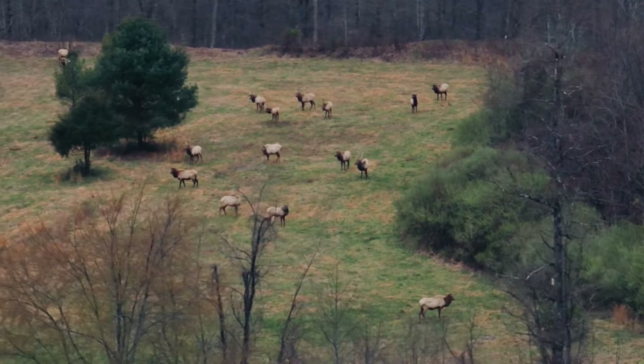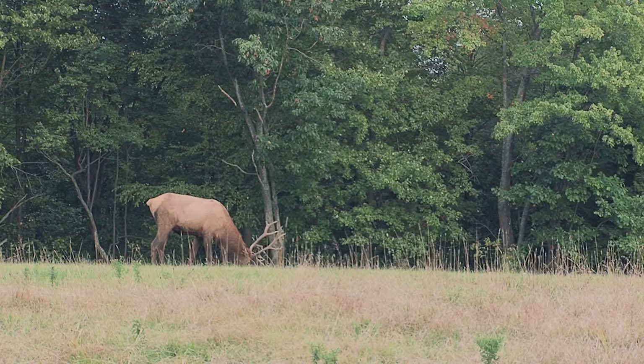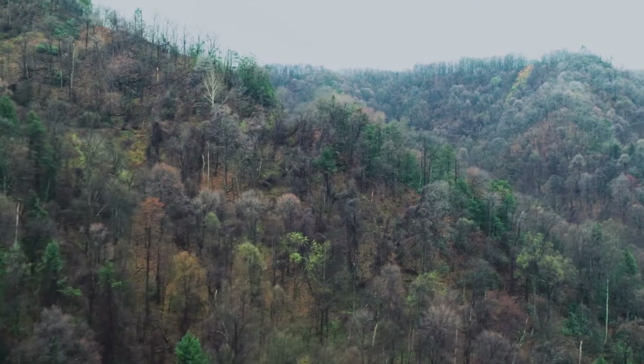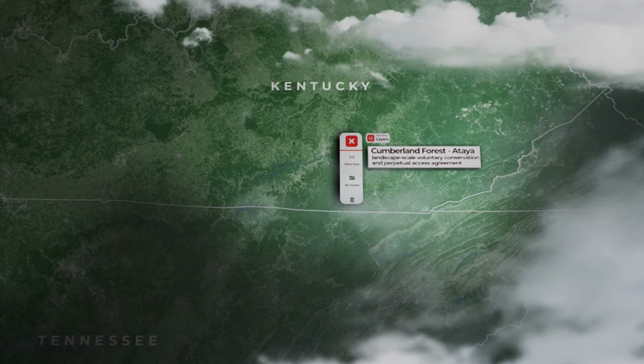In late 2023, a four-way partnership between the Rocky Mountain Elk Foundation, Kentucky Department of Fish and Wildlife Resources, the Nature Conservancy, and National Fish and Wildlife Foundation completed a legacy project in the heart of Appalachian Elk Range.